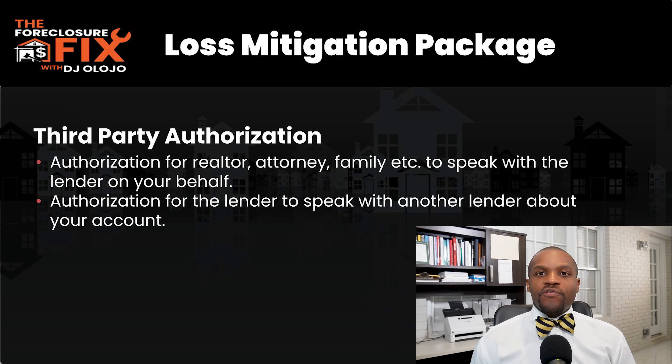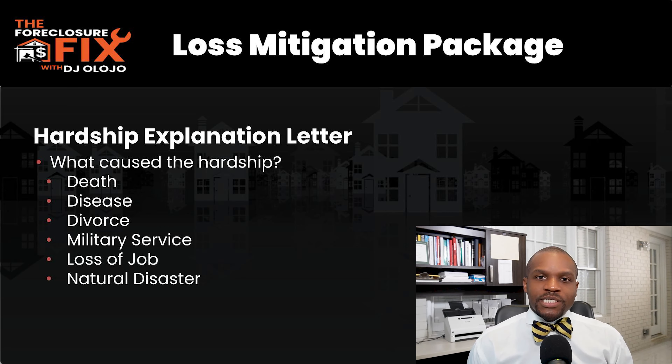Another type of authorization in a loss mitigation package is the authorization for one lender to talk to another lender. For example, if you are current on your first mortgage but delinquent on your second, the second mortgage servicer may ask for authorization to talk to the first mortgage servicer. They do this so that in the event of a default they can call in and get specific information to protect their interests.